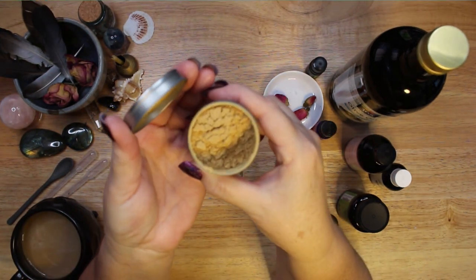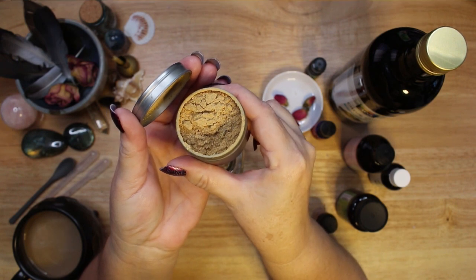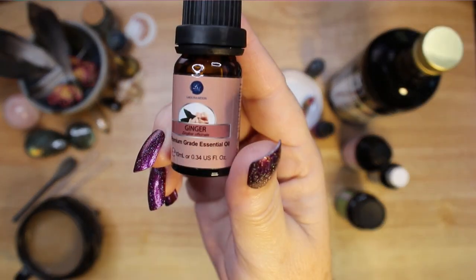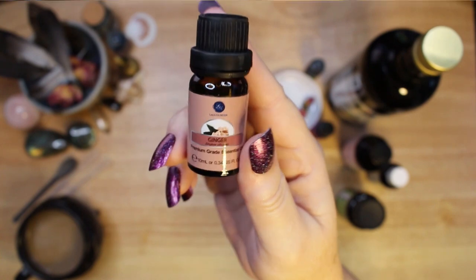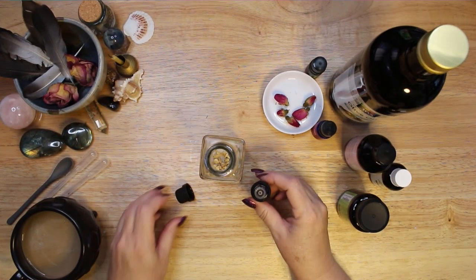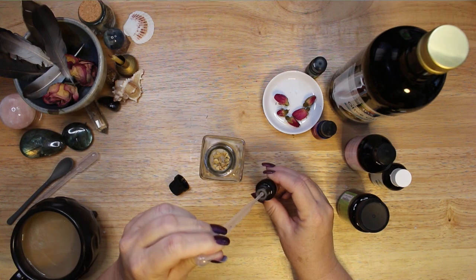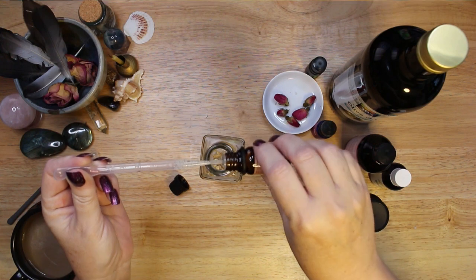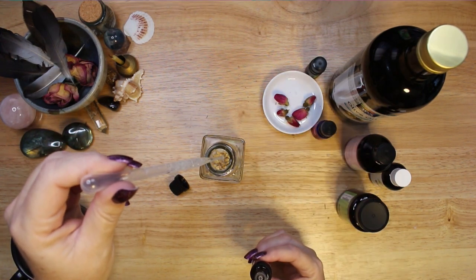I add ginger to heat up and activate all of the other ingredients. Adding ginger will speed up the results of your intentions in any spell oil. There are two ways to add ginger — either powdered or as an essential oil. I do not recommend using fresh ginger. Dried herbs and plants are best to prevent any contamination or mold growing inside your jar as the oil steeps for several weeks. I decided to add my ginger as an essential oil.